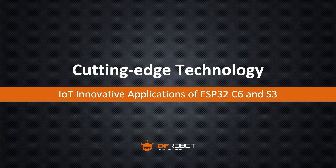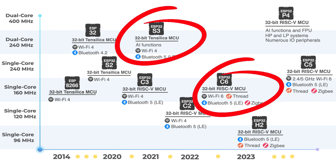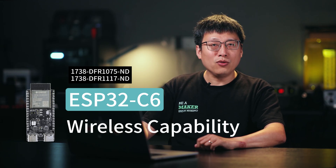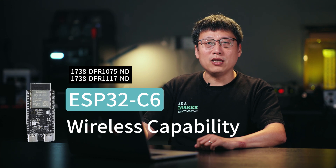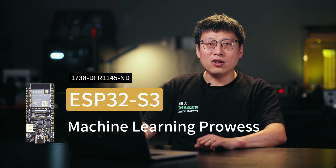As IoT technology continues to evolve rapidly, best communication protocols and ML capabilities are gaining importance. The ESP32C6 and ESP32C3 chips are leading the pack. The ESP32C6, with its robust wireless capabilities, boosts IoT device performance, while the ESP32C3's machine learning prowess opens up new possibilities for developers. Today, we'll explore the unique features and benefits of these chips and highlight their innovative use in real-world IoT projects. Our goal with this episode is to spark new ideas and inspire your own IoT projects.